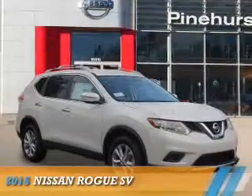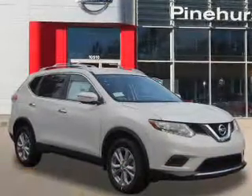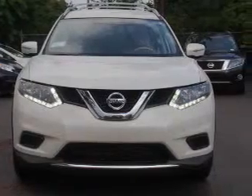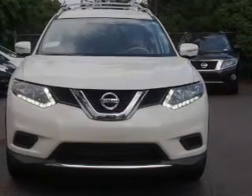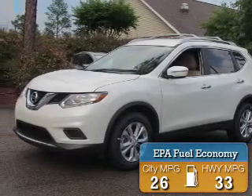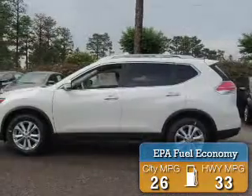Presenting the 2015 Nissan Rogue. It's powered by front-wheel drive, a 2.5-liter four-cylinder engine, and a continuously variable transmission. Great fuel efficiency saves you money by requiring fewer trips to the gas station.